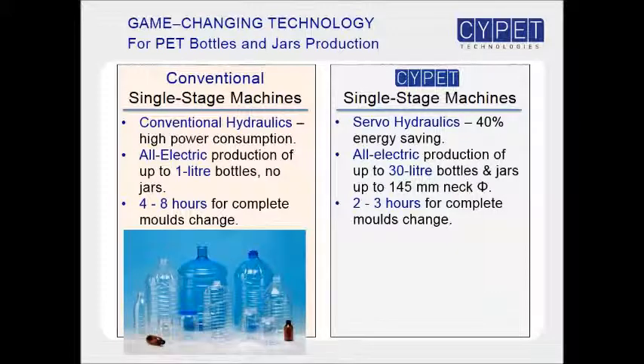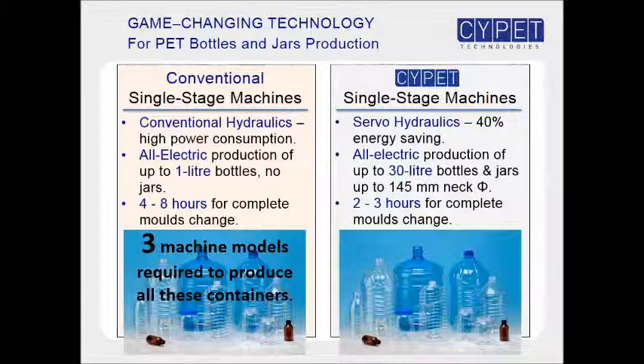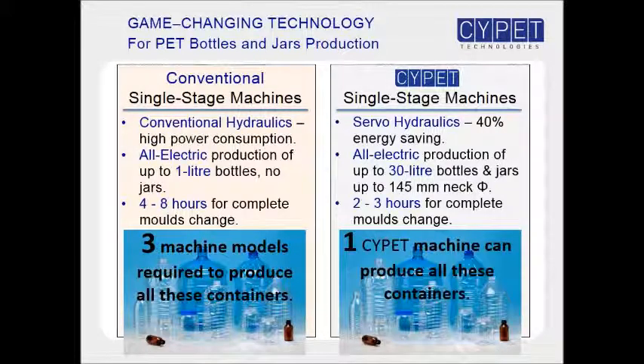Lastly comes the flexibility with respect to the range of sizes of bottles and jars that can be produced on the same machine model. Conventional single-stage machine models tend to specialize on certain sizes of containers, so to produce these PET bottles and jars, three different machine models would be required. With site-pit technology, however, just one machine model can produce all of these PET bottles and jars by changing molds.